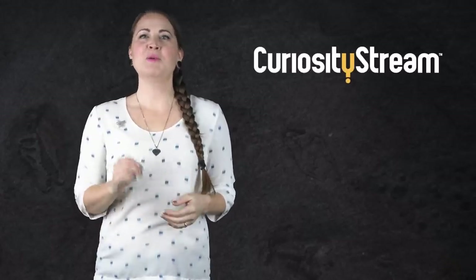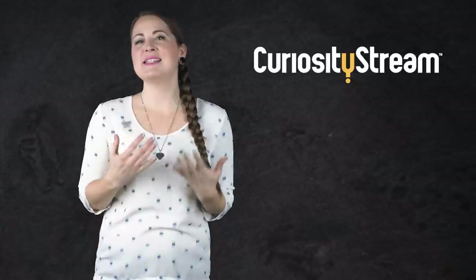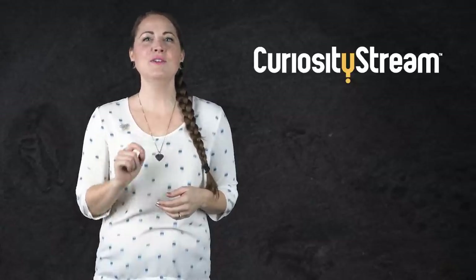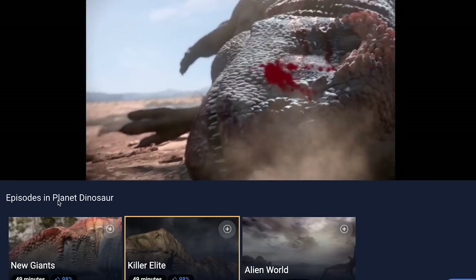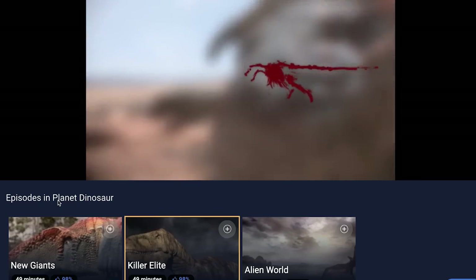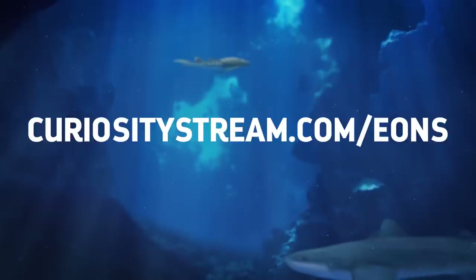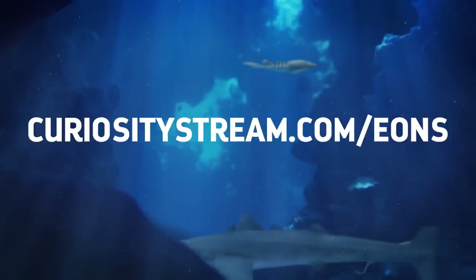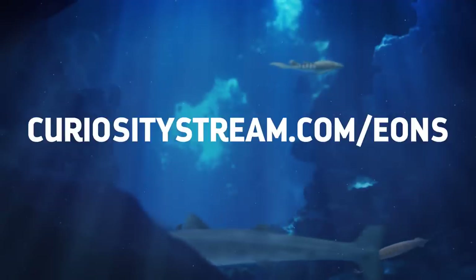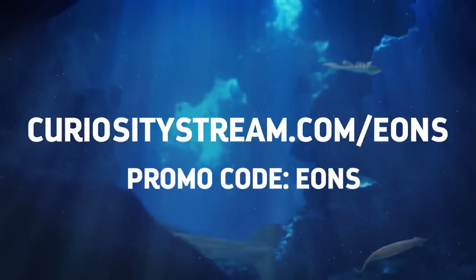Thanks to CuriosityStream for supporting PBS Digital Studios. With CuriosityStream, you can stream documentary films and programs about science, nature, and history, including exclusive originals. For example, you can check out Planet Dinosaur, a three-part BBC series about the latest discoveries from the days of the non-avian dinos. CuriosityStream offers unlimited streaming, and for you Eons viewers, the first two months are free if you sign up at curiositystream.com/eons and use the promo code EONS.